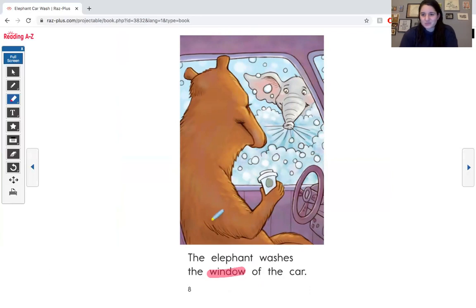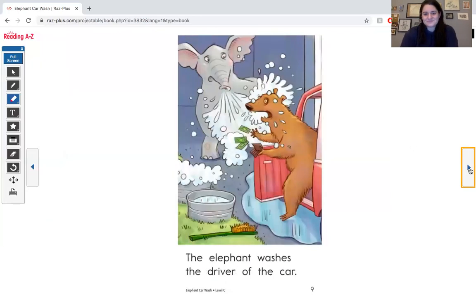Friends, who is driving this car? A bear drinking a cup of coffee — that is very silly! Uh-oh. The elephant washes the driver of the car. What happened on this page? The elephant got so excited when the bear came out to pay for his car wash, he washed the bear.